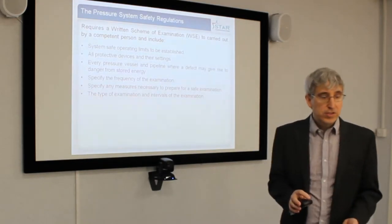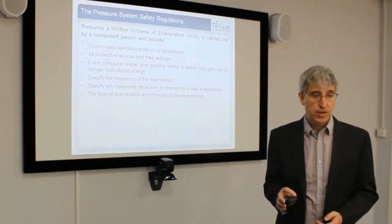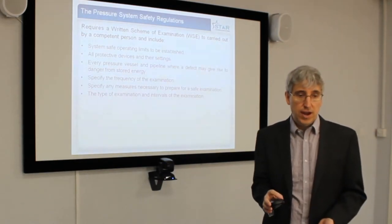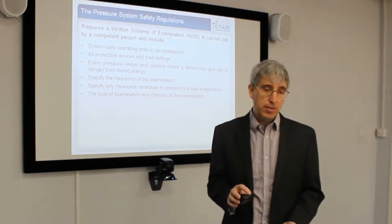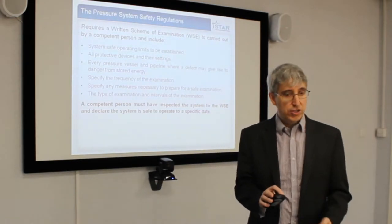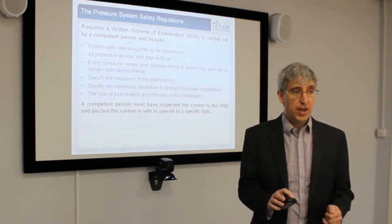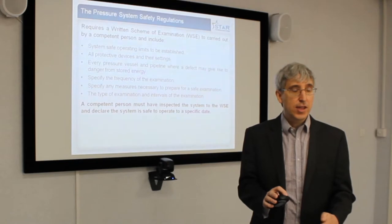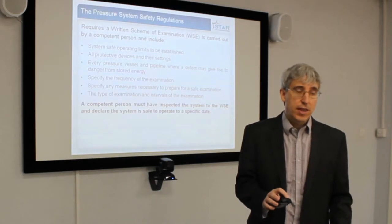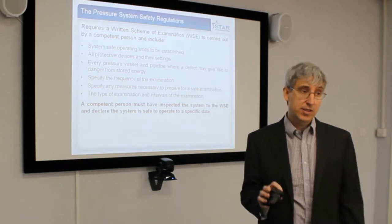You must also specify the period between examinations — is it one year, is it six months? — depending on the system and its safety. You must specify how you will carry out the examination, the type of examination, and the period of the examination. A competent person, according to the regulations, must inspect the system and declare the system is safe to a specific date. For example, in one year's time you may say the system is safe to the 1st of January 2017, and the following year 2018, but it needs to be a specific date where you're putting your neck on the line that the system is safe to operate.